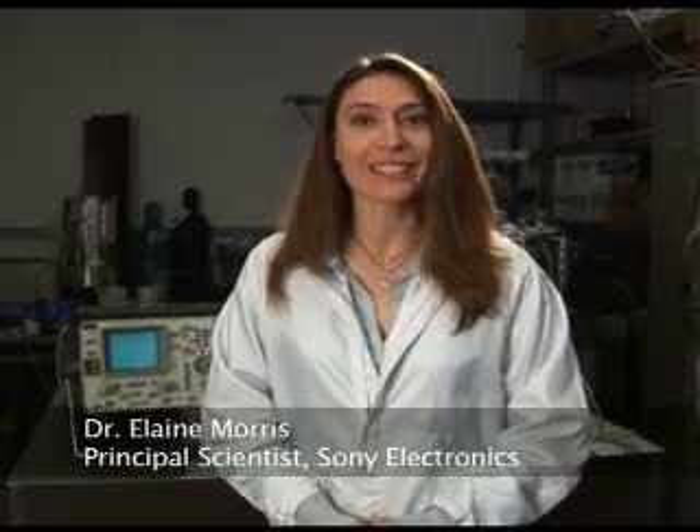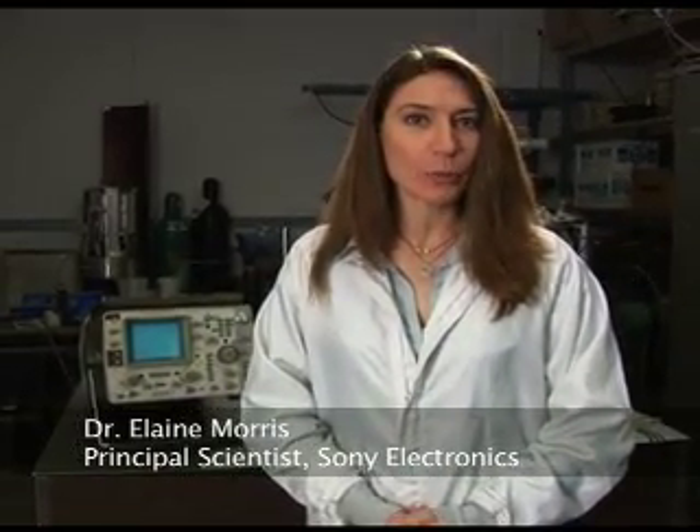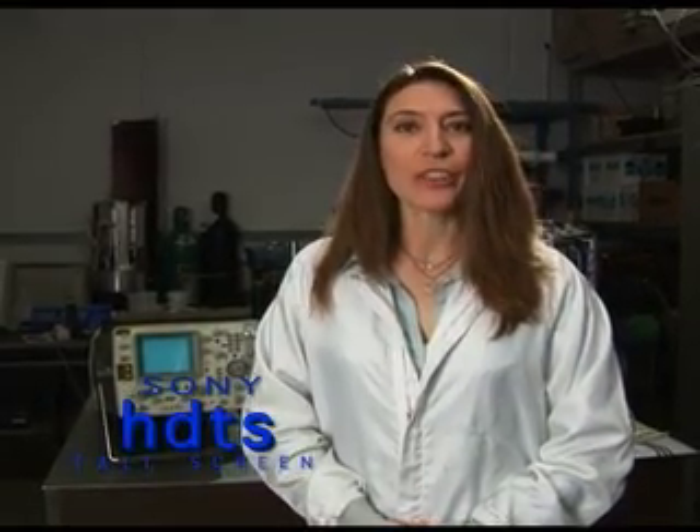Hello, I'm here today to tell you about an exciting new technology that's revolutionizing the way television programs and motion pictures are produced and presented. This breakthrough is called HDTS, or High Definition Tall Screen, now available from Sony Electronics. We have put together this short introduction for directors and cinematographers who are new to HDTS. We think that once you see the exciting possibilities, you too will choose High Definition Tall Screen for your next production.